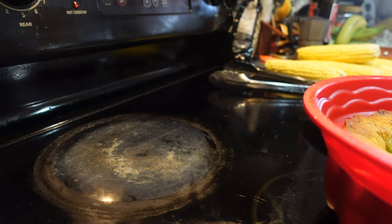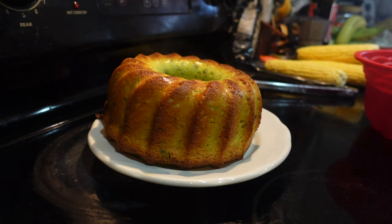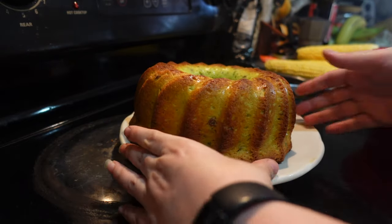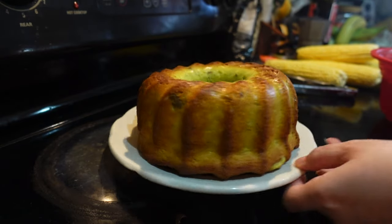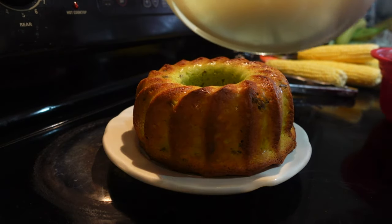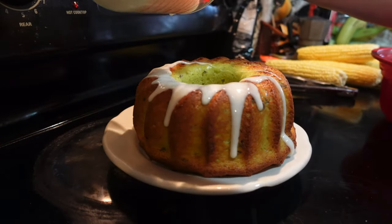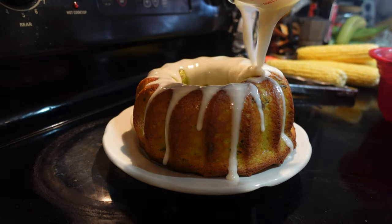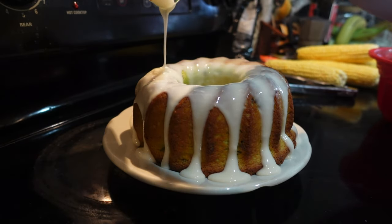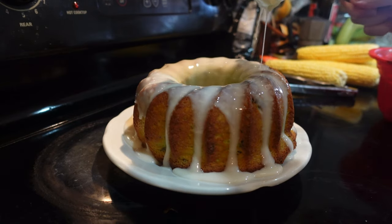Unfortunately the SD card I used corrupted, so I lost the footage of me making the icing. Here I am turning the cake out onto the plate — it came out a little lopsided but still very pretty. For the icing you need two cups of confectioners sugar, two tablespoons of milk, and two teaspoons of vanilla extract. You can top it with finely chopped pistachios as a garnish, though I skipped that step. My husband did find the icing a little gritty, and it did come out quite thick, so I'd probably halve the confectioners sugar next time.